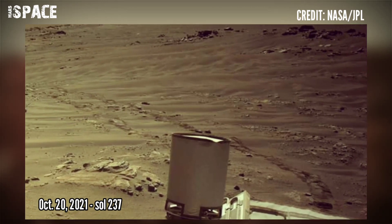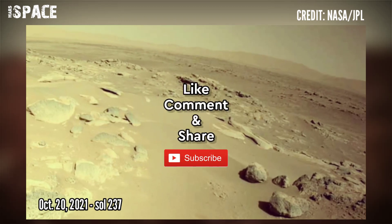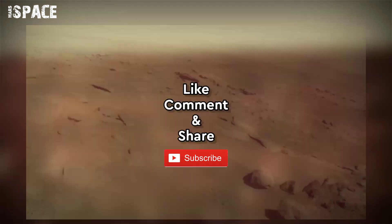Credit goes to NASA and JPL. If you like this, hit thumbs up and don't forget to share with your friends. Stay connected with us. Thanks for watching.